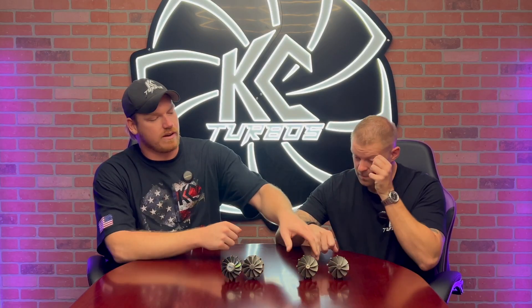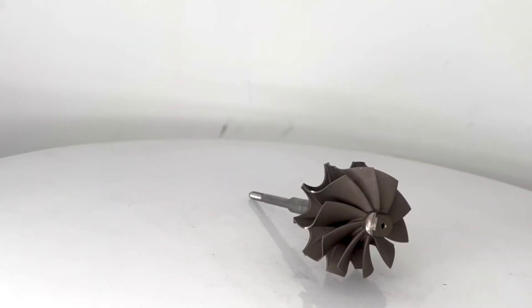You guys know the original 13 blade — the OEM 05-07 turbine wheel. And then what started out as a 2003 turbine wheel, we re-engineered it and turned it into our 10 blade Jetfire. Now, after quite a few years of R&D engineering and testing, we've come out with a KC 9 blade and a KC 11 blade. Why don't you tell them what's so special about this 9 blade?